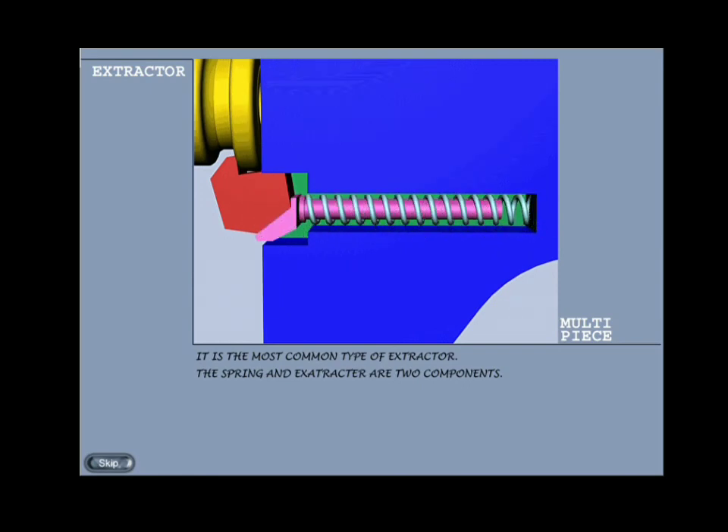Extractors are required to be strong but small, and this contradiction in requirement leads to breakages. As a result, spares of this component are always provided.